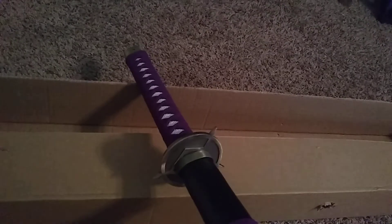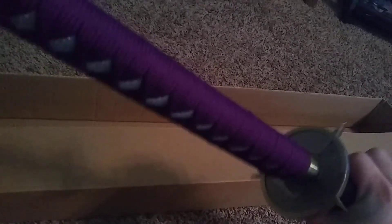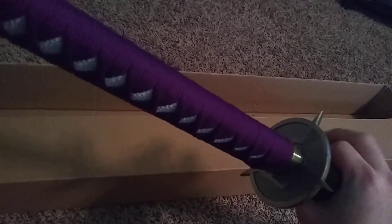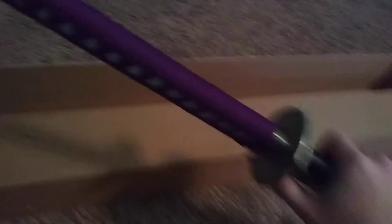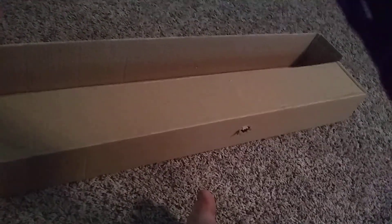Here we go. It looks like it's from Bleach. I want to say it's the evil enemy called Muramasa — or something like that. So if you're into anime, here's something for you. The blade and the sheath looks pretty darn good.